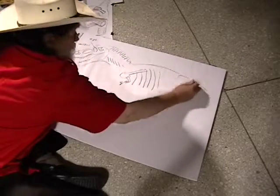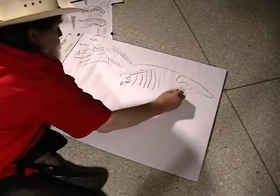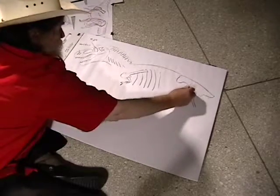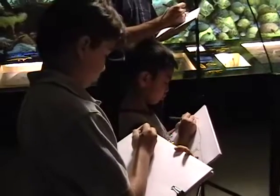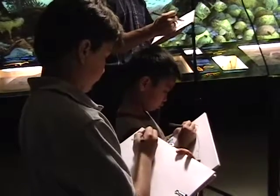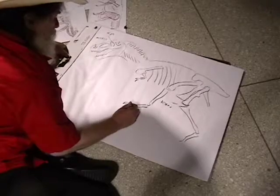And a really big upper hip bone, and lower hip bones. The big thigh bone, the knee, shin, and three big toe bones.